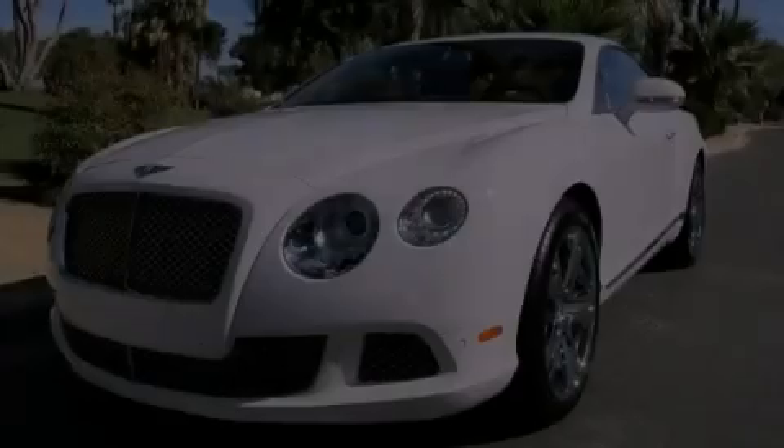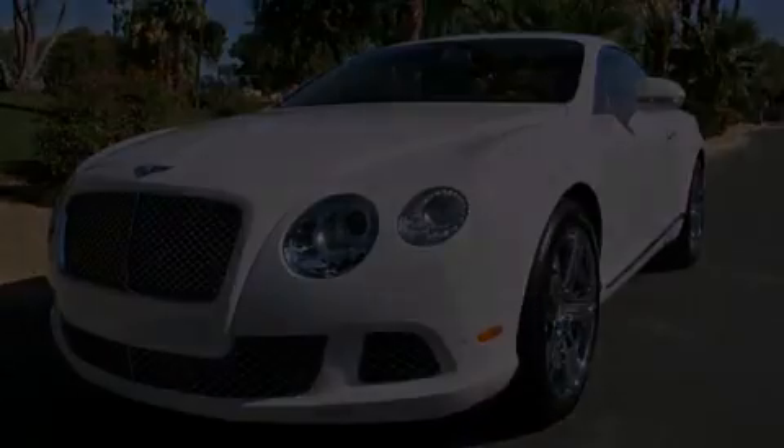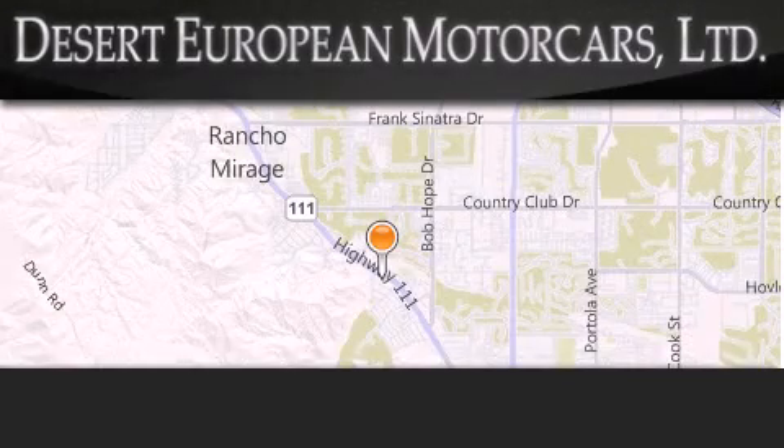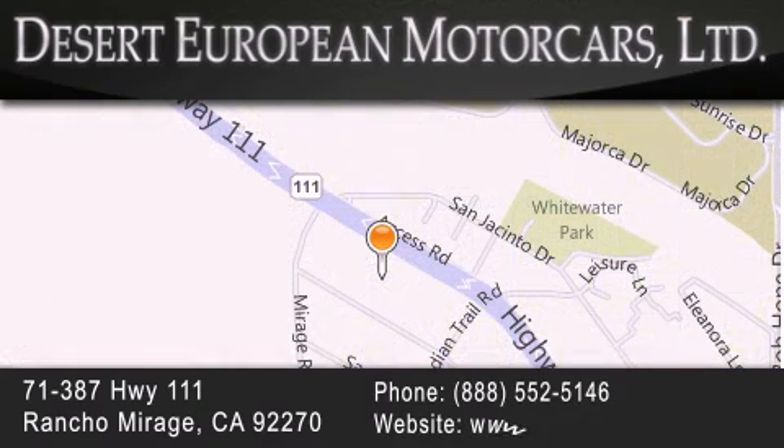Stop by today and test drive this vehicle for yourself. Desert European Motorcars is located at 71387 Highway 111 in Rancho Mirage. Our goal is to exceed all of your expectations to ensure that you'll return for future visits.